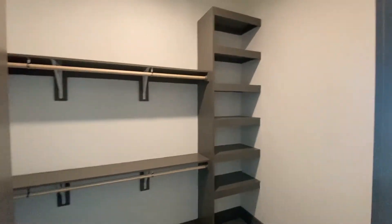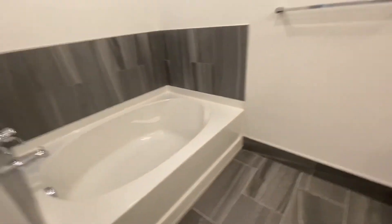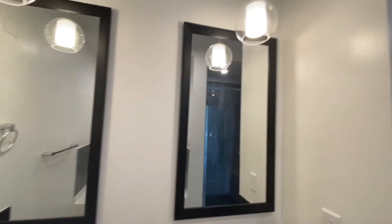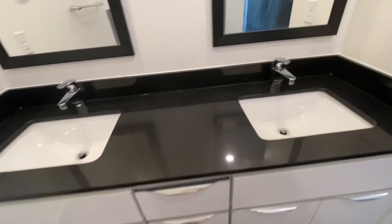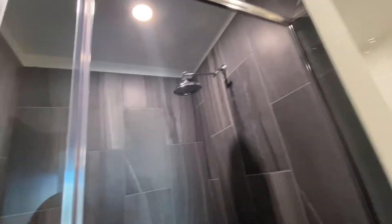Here's the closet space — a beautiful walk-in with gorgeous tile. In the master, you have a soaking tub, so there's plenty of room in there for you to relax after a long day of work. You've got the double vanity, and this also has the soft-close cabinets, plus a stand-up shower with the rain shower head.